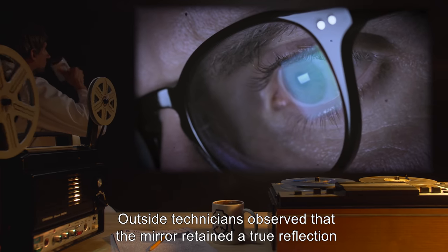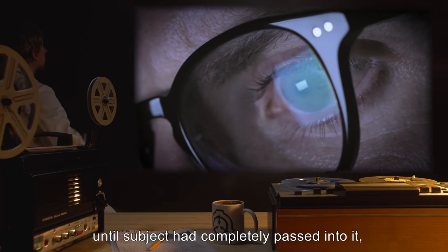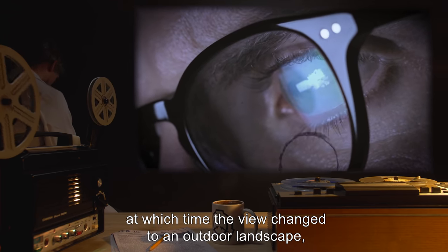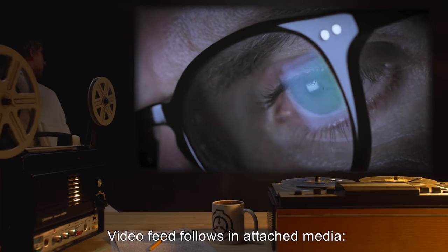Outside, technicians observed that the mirror retained a true reflection until subject had completely passed into it, at which time the view changed to an outdoor landscape heavily tinged in blue. Video feed follows attached media.